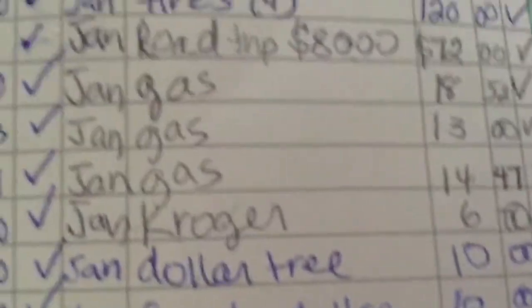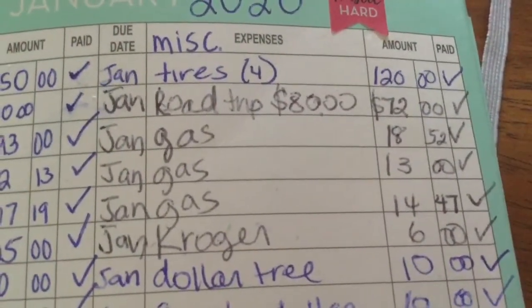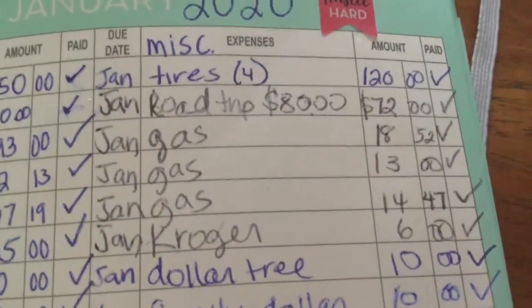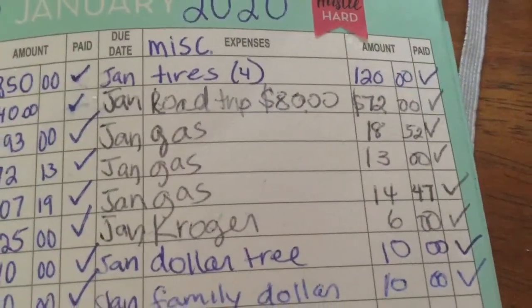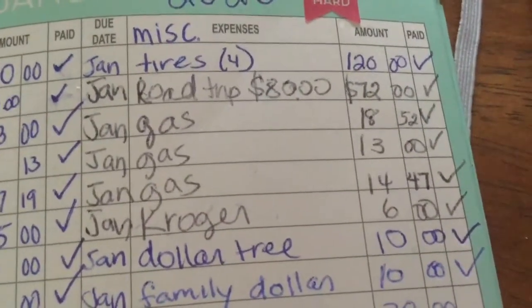Now for miscellaneous — we did really, really well this month. For the tires: I don't know if you guys remember the last video, I mentioned we were going to go on vacation to Miami but we decided not to. So some of the money we had saved for the vacation we used towards tires. I got four tires for $120.